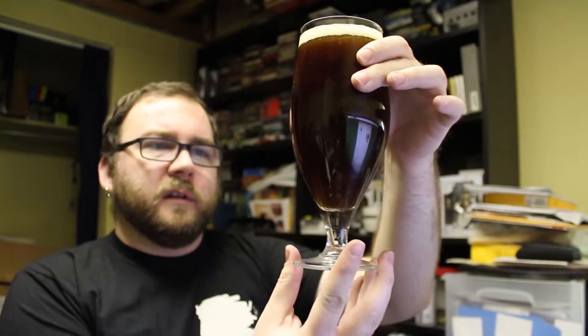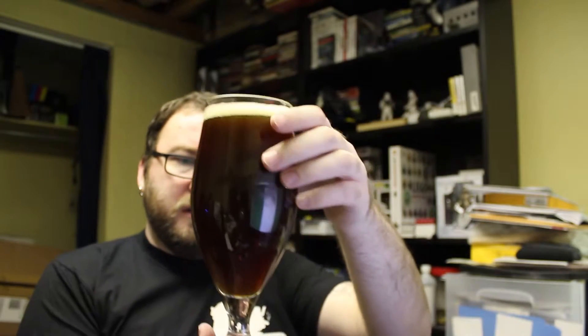Looking at it, it's a really rich, dark, ruby color — copperish. Not really much coming off the nose, a little bit of that brown ale kind of style. Well, the nose doesn't say much, but hopefully the taste will. So let's give it a try.